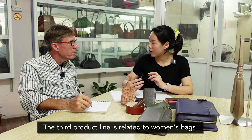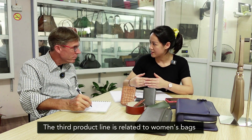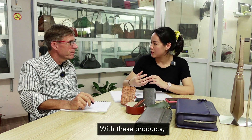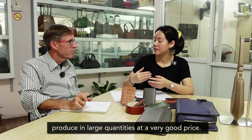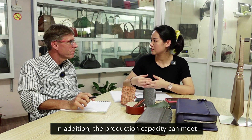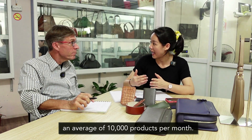Dòng sản phẩm thứ 3 của Fortuna là các cái dòng sản phẩm liên quan đến túi dành cho nữ, với những thiết kế cơ bản. Fortuna có những thế mạnh đối với những đơn hàng số lượng lớn. Chúng tôi có thể sản xuất với những cái giá thành rất là tốt, với năng suất có thể đáp ứng được khoảng trung bình tầm 10.000 sản phẩm trên một tháng.